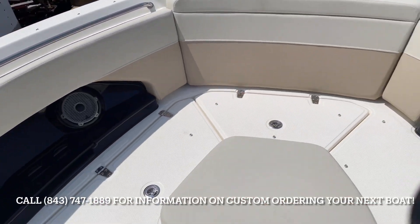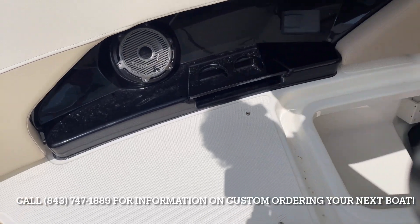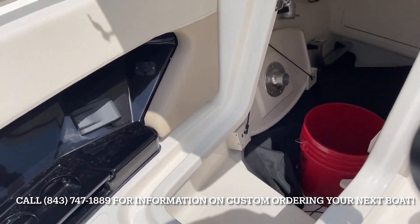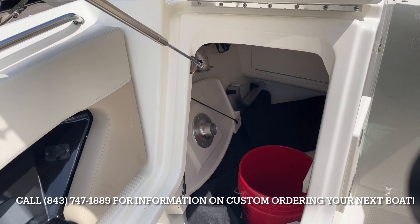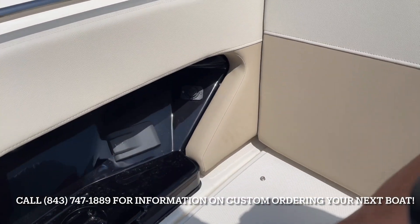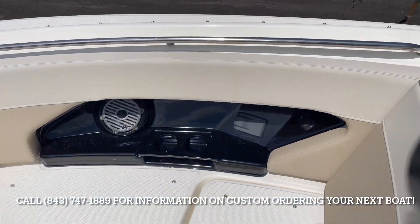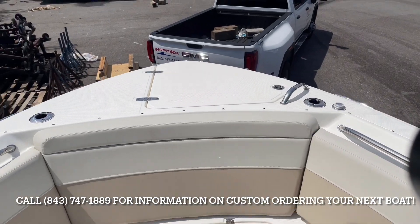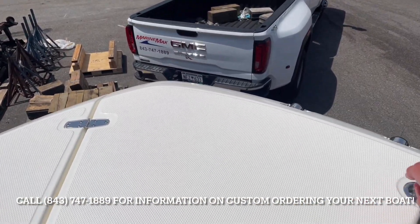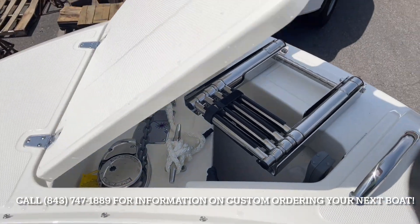Storage throughout, and my personal favorite is the access into the console underneath the helm here. There's our dedicated table storage. This customer did get the full bow sunshade, USB chargers, stereo control, windlass, and the new beach boarding ladder that boards off the starboard side.